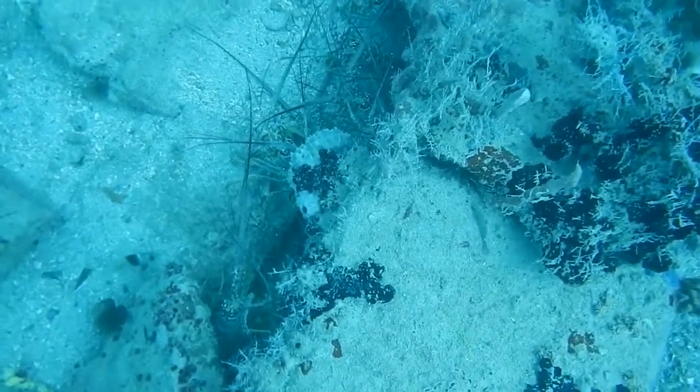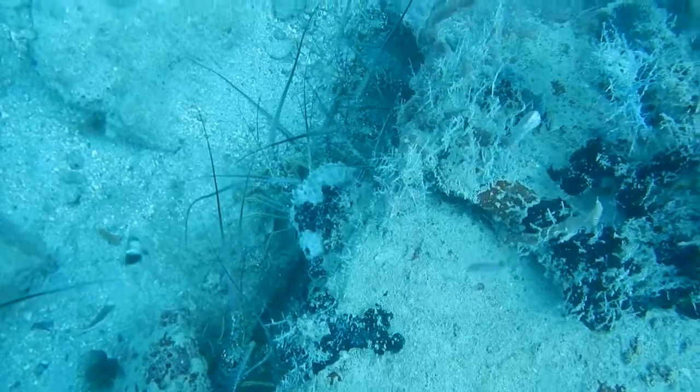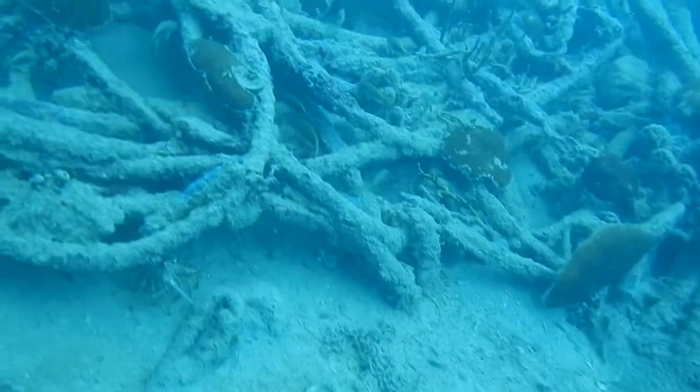They come out at night to hunt. They feed on a variety of organisms such as snails and crabs, and they can feed on dead fish and thus help recycle nutrients. They are also a predator of sea urchins, whose spines deter many predators.